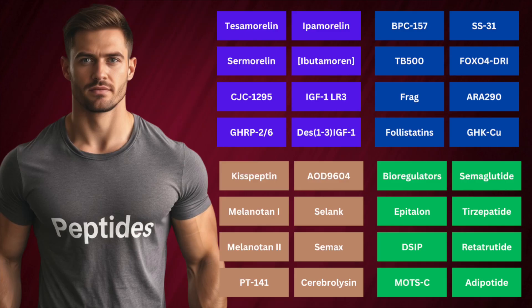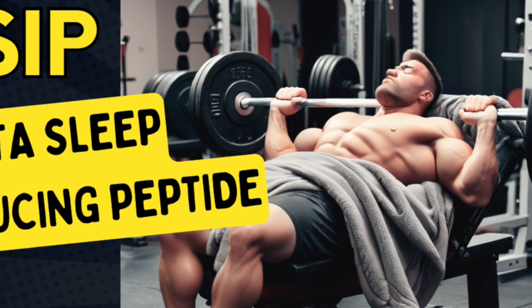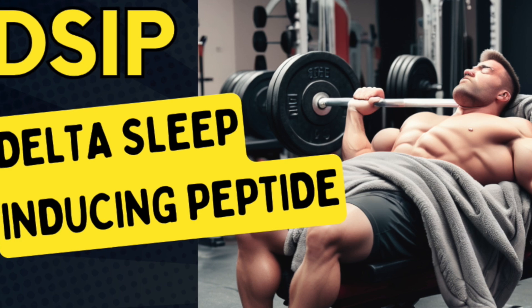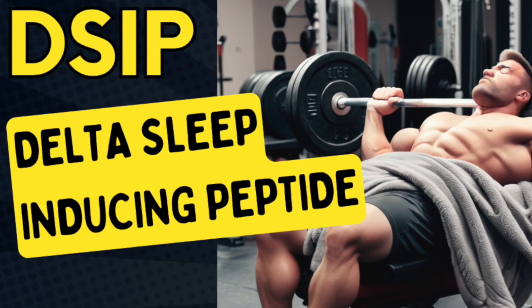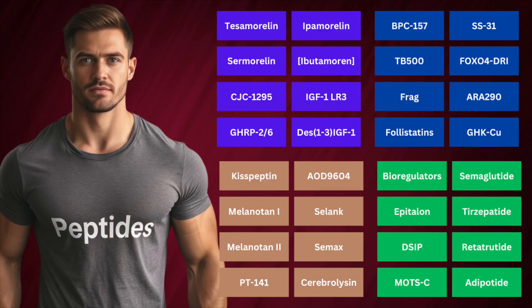DSIP, or Delta Sleep Inducing Peptide, is thought to modulate sleep. Despite its name, research shows mixed results, with some studies even suggesting it could affect REM sleep rather than delta sleep. There's a lack of consistent data, and even when effects are observed, they're often minimal or inconclusive. While some people report benefits, the evidence doesn't strongly support DSIP as a reliable sleep enhancer at this point.